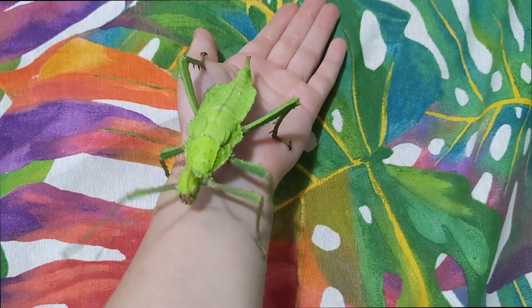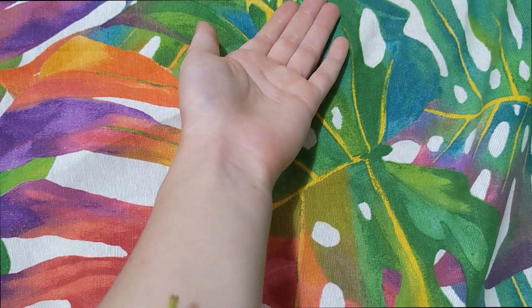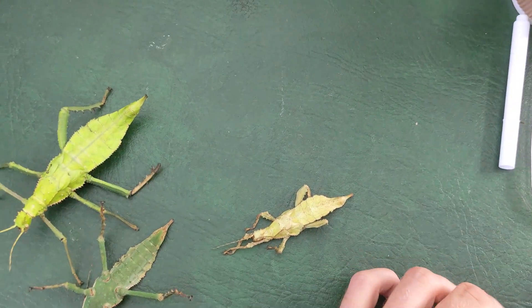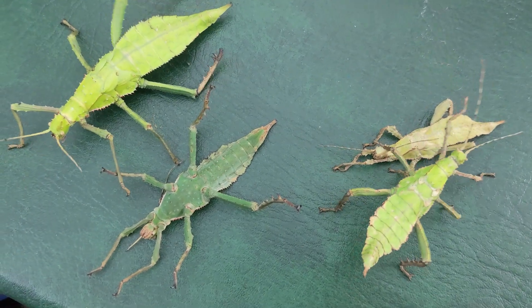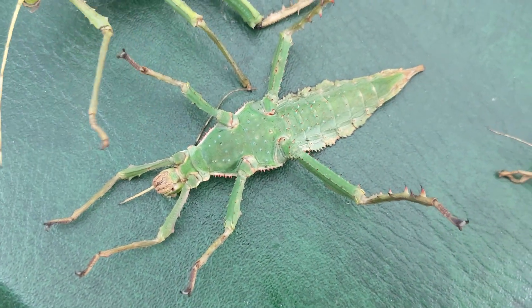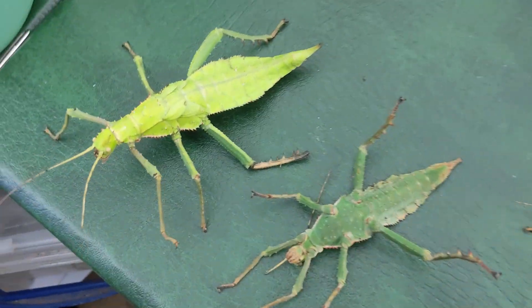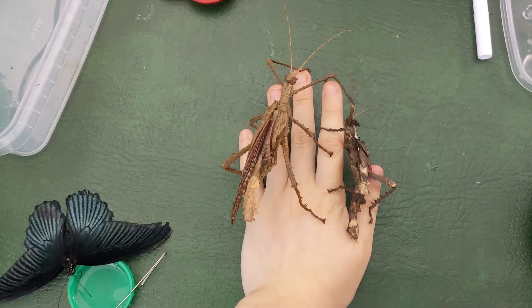The jungle nymph, also known as Heteropteryx dilatata, is one of the heaviest stick insects in the world, reaching 65 grams, which is about 10 pence pieces. They're native to the rainforests of southeast Asia, particularly Malaysia and Borneo. Female jungle nymphs can reach up to lengths of 6 inches, and with their thick green leaf-like appearance, it makes them a master of camouflage.